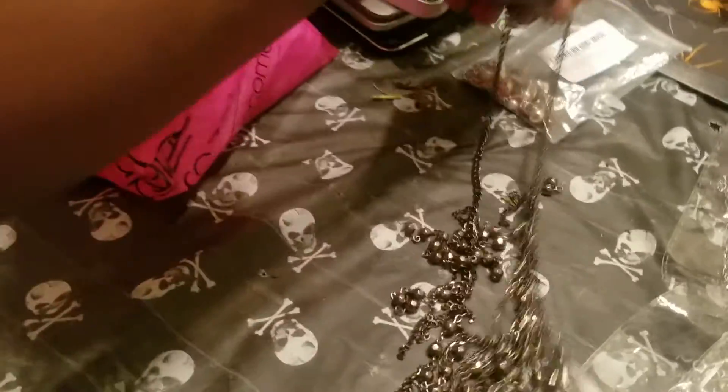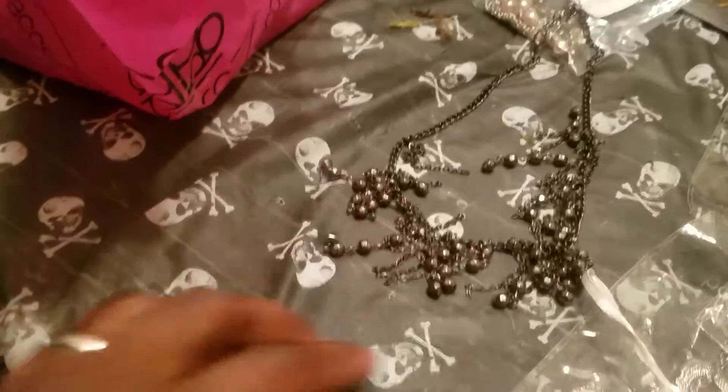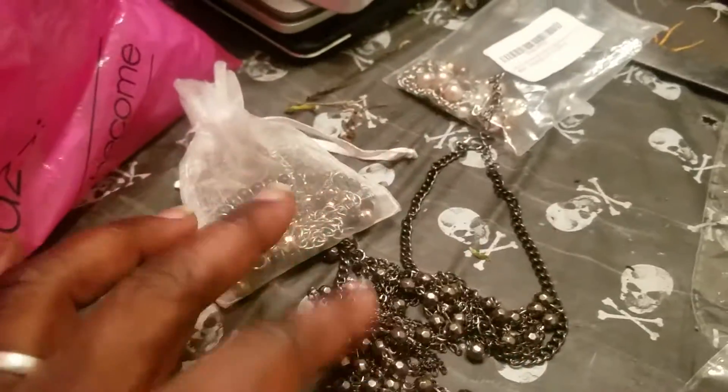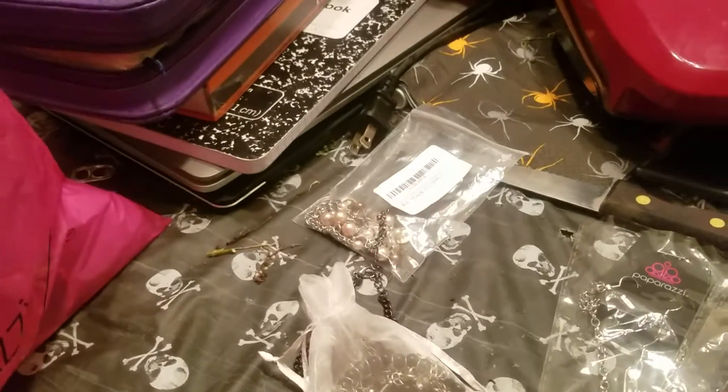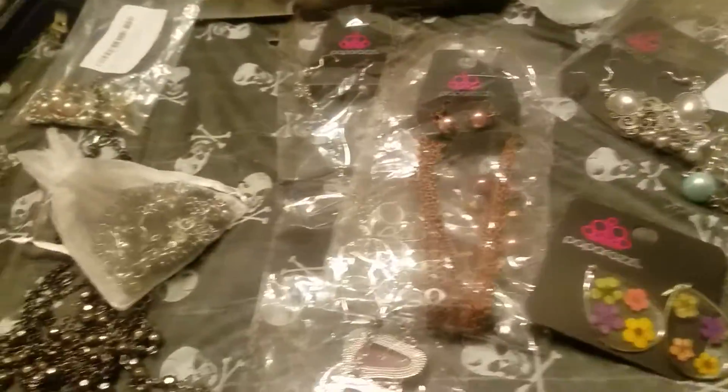Then I got this gunmetal set — I actually wore this earlier today because we went out with some church friends for my birthday to Golden Corral. So I had that on earlier today. It's stuck together at the moment — I'm clumsy like that sometimes. This is Praga Roxy gunmetal, which I think is really cool, and this is a set too.